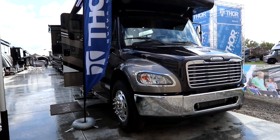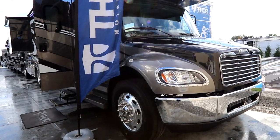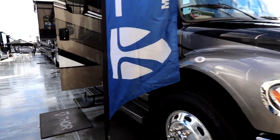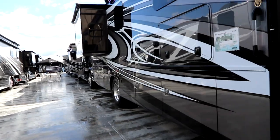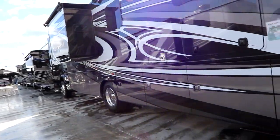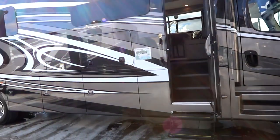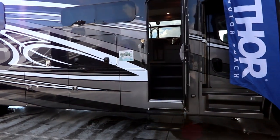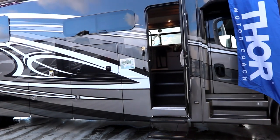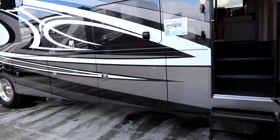This is powered by the 6.7 liter ISB Cummins engine, rated at 360 horsepower. The Pasadena has a 15,000 pound tow rating and is built on an air ride suspension. They use the Atlas platform — like what is used in the diesel pushers — which raises up the storage, giving you this larger storage area.